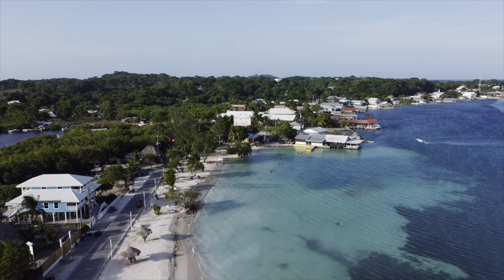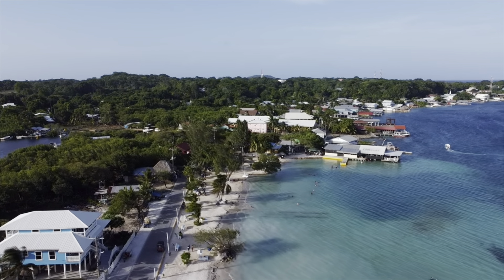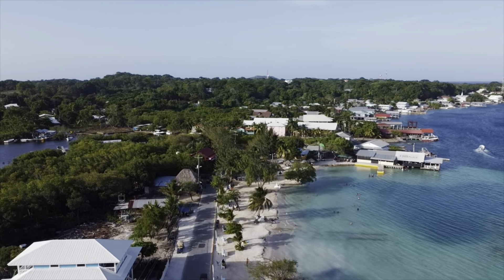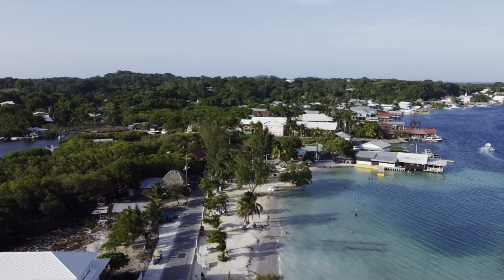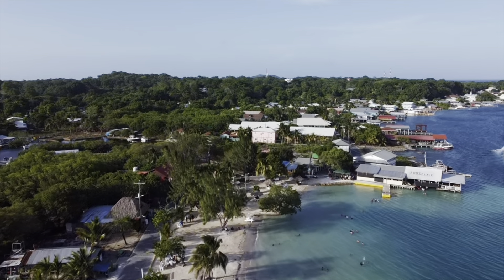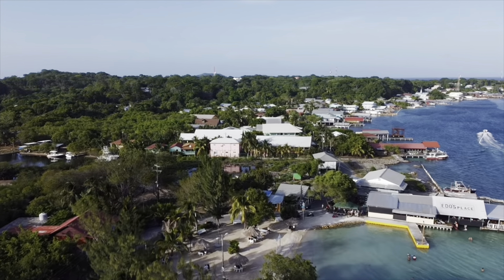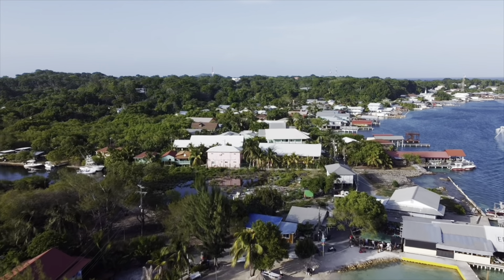It's a much flatter island than Roatan, Honduras. What's really great about this island is it is quite a bit smaller in size, also in population. It has a population of around 4,000 to 5,000 people, probably a little bit more — just like Roatan, which has 110,000 or 130,000, depending on who you ask.